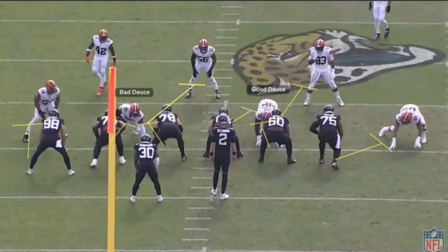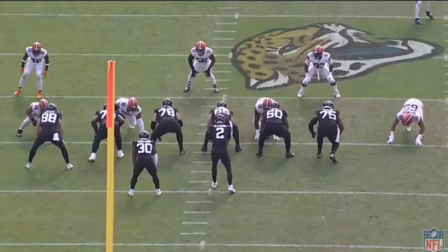A deuce block is where you have a double team on the defensive tackle — two linemen double team him, and then once he's secured, one lineman breaks off and gets to the linebacker, just like the play art shows. I picked this play because you have two deuce blocks in the same play, which doesn't always happen, giving you a good example of a good deuce block and a bad one. James's job is to read the blocks and go wherever the winning block takes him.